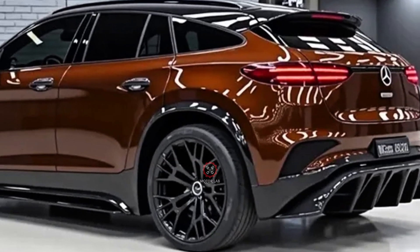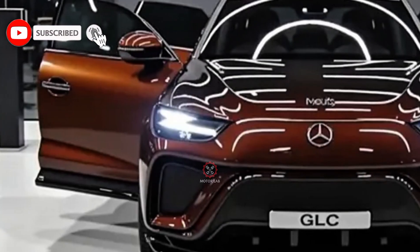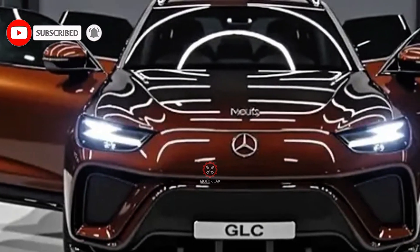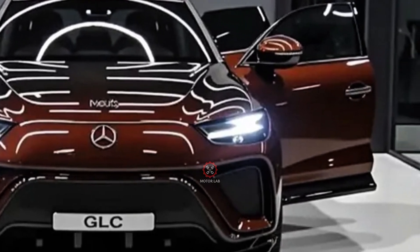The infotainment system includes artificial intelligence-based learning and seamless smartphone integration. Passengers also benefit from upgraded seating with more support and comfort, while the longer wheelbase increases rear legroom and cargo space.